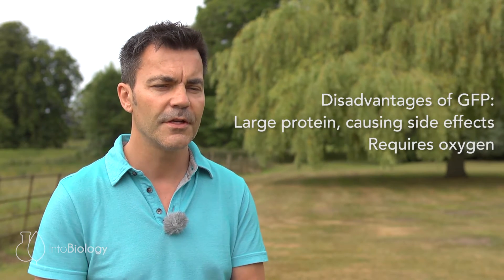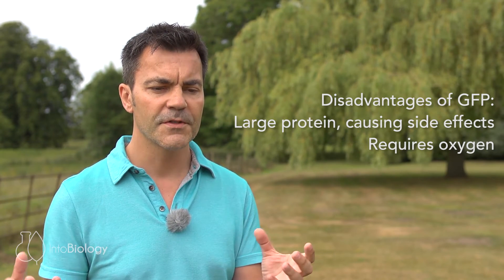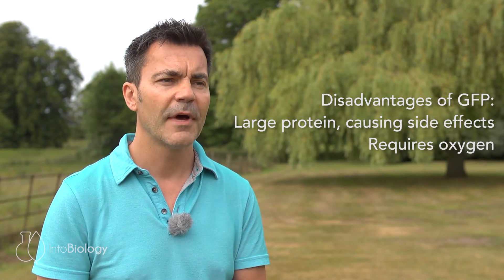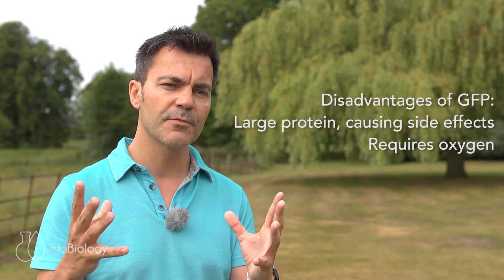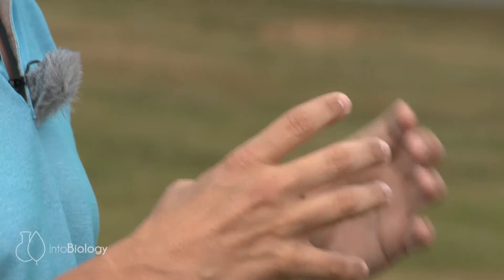GFP has been great, but there are some disadvantages to using it. It's quite a large protein, so it can often cause some side effects if you attach it to another protein of interest. Also, the fluorescence that comes from GFP requires oxygen to be in the environment. So trying to track proteins where oxygen is limiting is a bit of a problem for GFP and its derivatives.